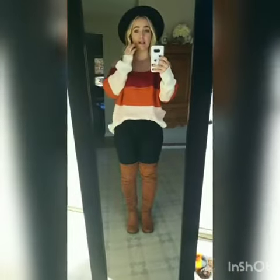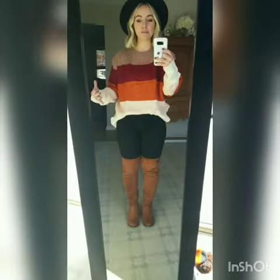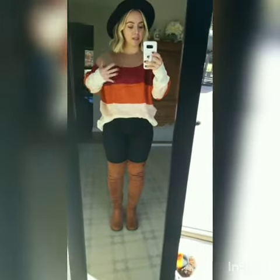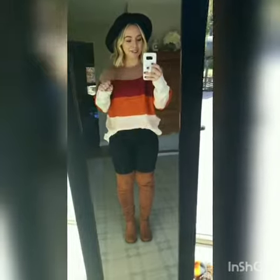Next up is this striped sweater. I'm loving color block sweaters for this season. They're really on trend and I love all the fun colors being combined together in this one. Lots of the maroon and the orange and the brown and pink tones. It's just the perfect color combo. I love it so much.